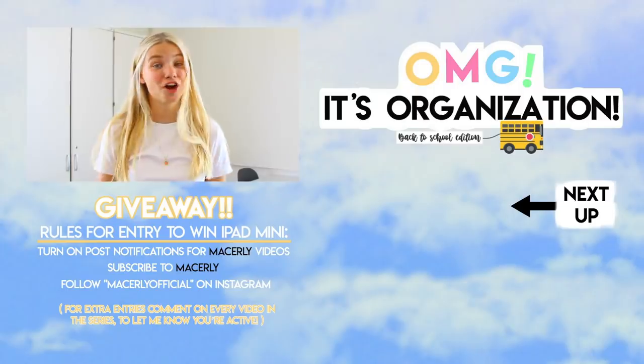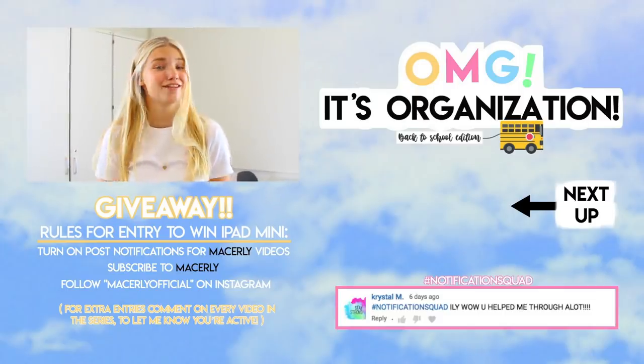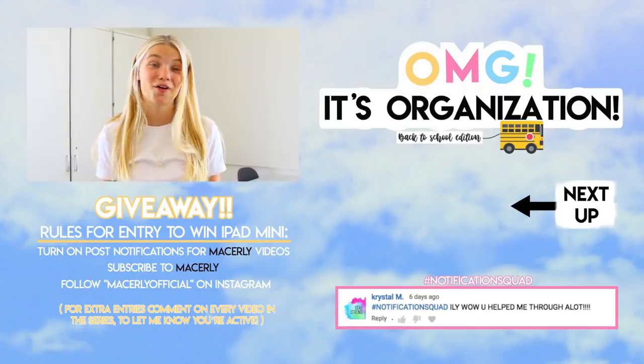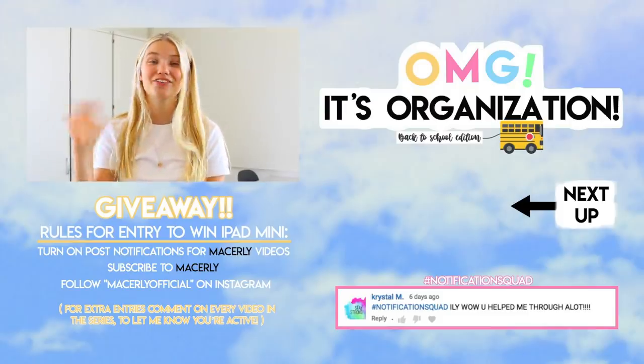That's all for this period video — thank you so much for watching! Make sure to check out Clue and download it via the link in the description box below. Don't forget to enter the giveaway by subscribing, turning on post notifications, and following me on Instagram. I hope you guys enjoyed and I will see you next time — bye everyone!